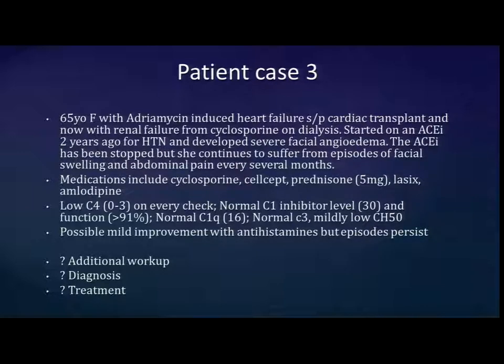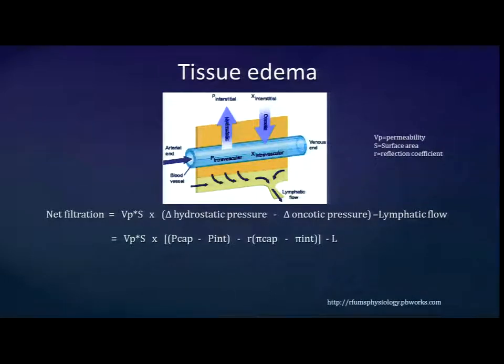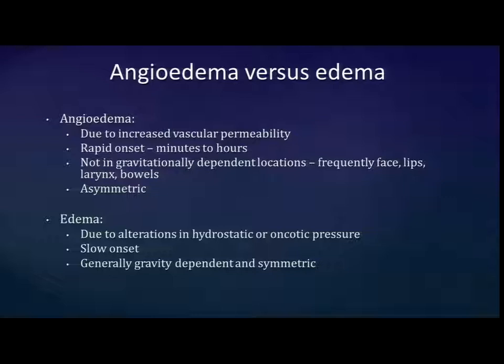I expect some answers in about an hour. Tissue edema, going back to second-year medical school Starling's equation: fluid in the tissue is driven by hydrostatic pressure differences, oncotic pressure differences, and the permeability of the vessel. In angioedema, the defect is due to an increase in vascular permeability. Angioedema is not gravitationally dependent — we'll see it in the face, the bowels, it can be asymmetric, and it's quite quick in onset. This is in contrast to edema, which is due to alterations in hydrostatic or oncotic pressure, is slow, and is usually in gravitationally dependent areas.